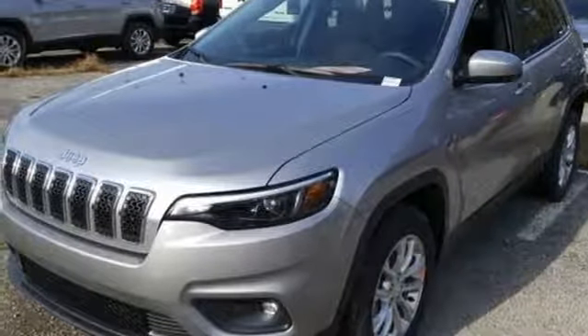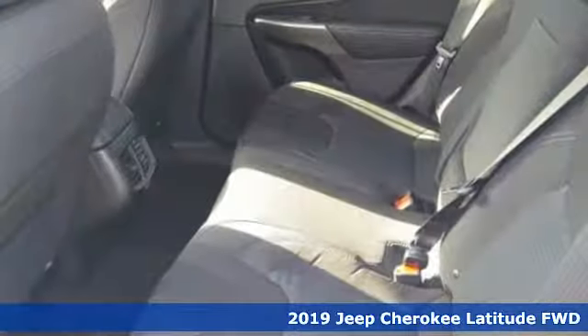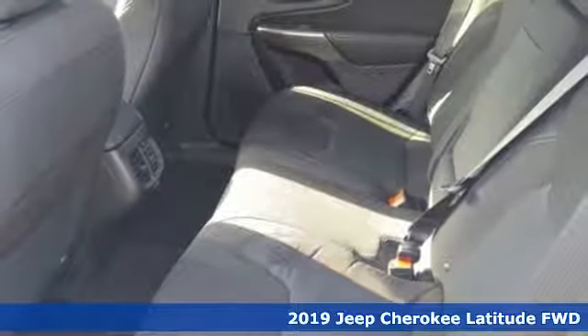It's a new 2019 Jeep Cherokee. Journey anywhere in a Jeep. Plus, it offers an exciting list of features.